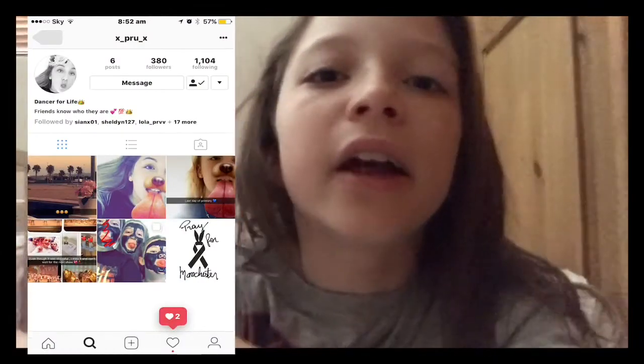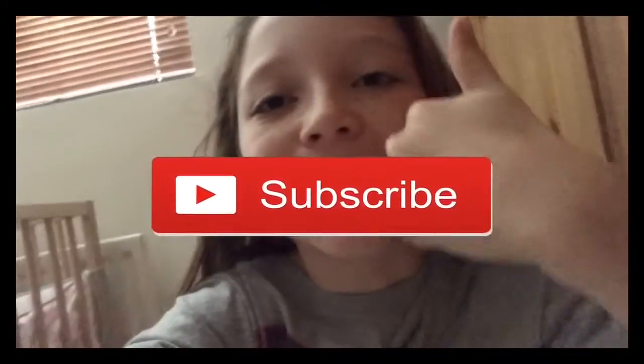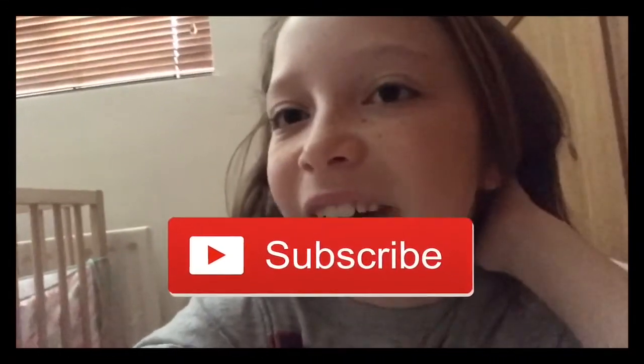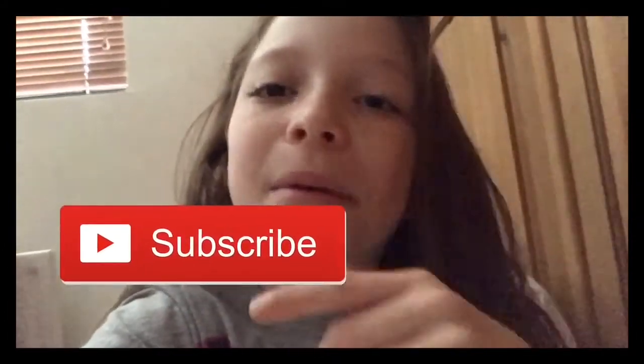Hey guys, so I hope you enjoyed that video. It is currently Sunday morning and I didn't have an outro so I really want to upload this video. I'm doing a shoutout today and it's for Prue — I will leave her Instagram on here, and also Lizzie is amazing. So subscribe down below, give this video a big thumbs up and I will see you next Sunday with a brand new video. Bye!